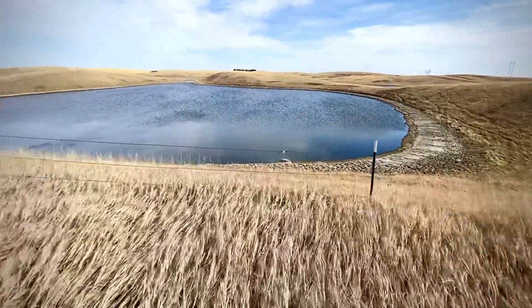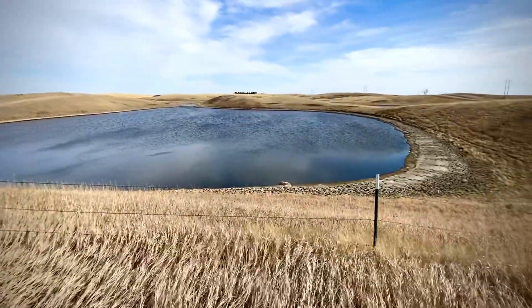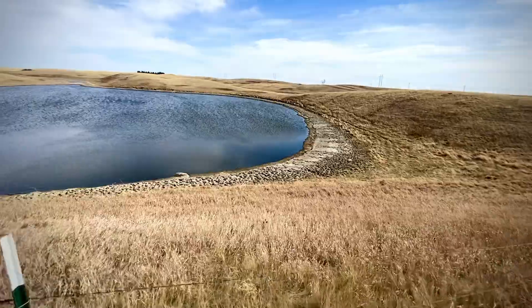When I first pulled up here with the motorcycle there were a couple of geese out here in the water, and then they saw me coming and they flew away. But this is what a slough looks like.